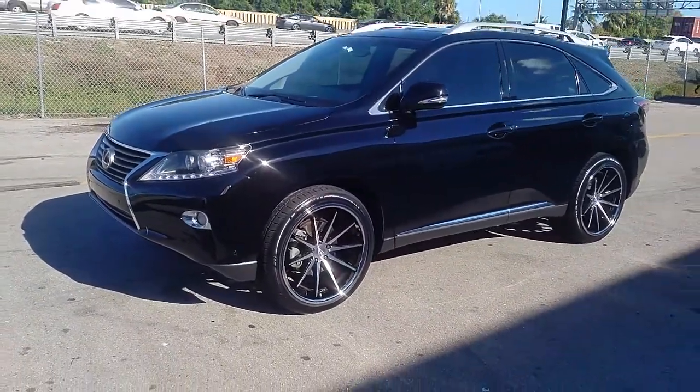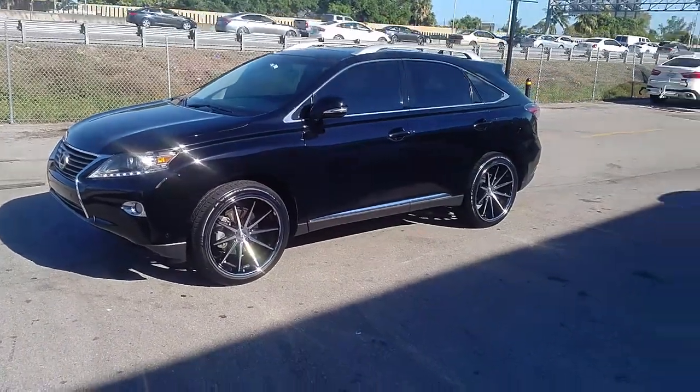Great looking wheel. You can find these wheels online at DovesAndTires.com or give us a call.